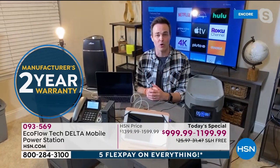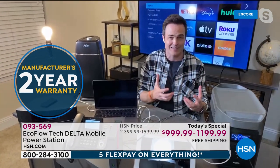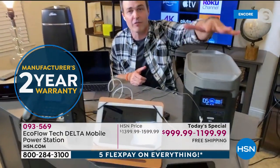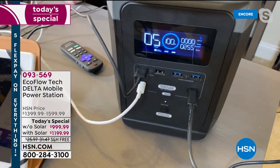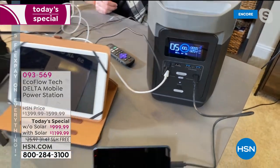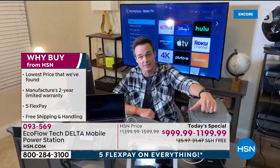If the power were to go out unexpectedly, I don't have to feel vulnerable or distressed. You're going to get that two-year warranty, so you'll have plenty of storm seasons to test it out. And it's going to hold that charge for 12 months before you ever have to think about it — just keep it on the shelf. That is part of the technology and industrial amount of power you're getting home today in the brand new EcoFlow Delta.